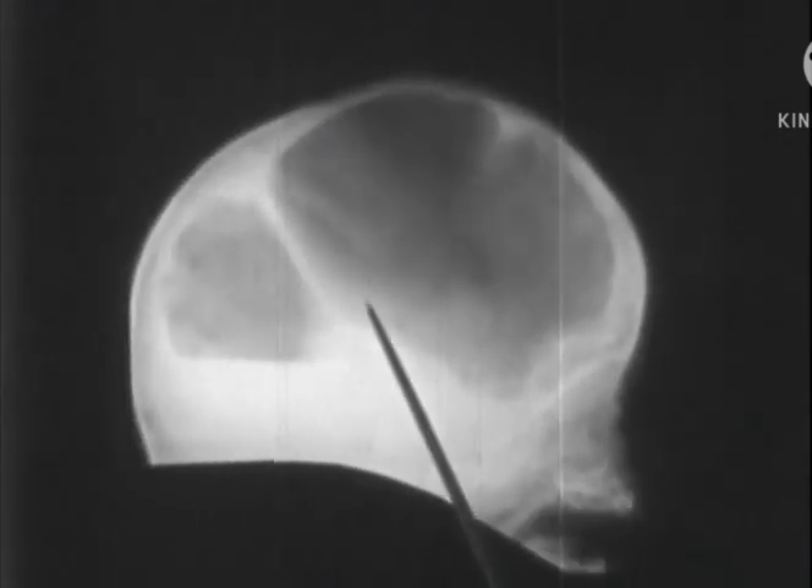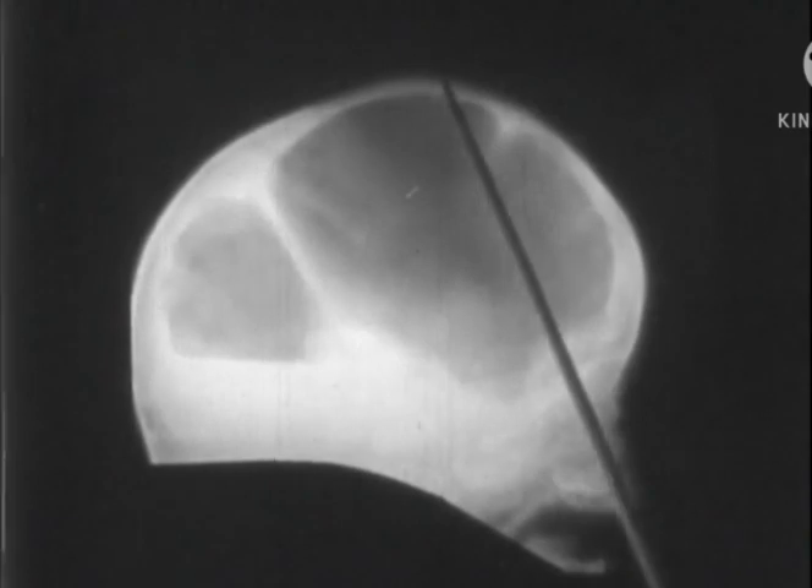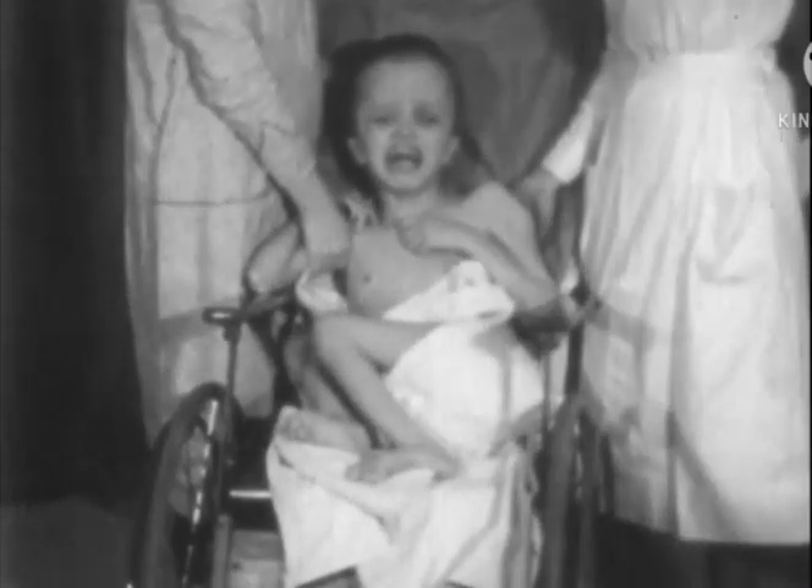Observe the dilation of the ventricles and the thinned out bones of the skull. The fluid is unable to pass into the absorption areas because the pathways are blocked.